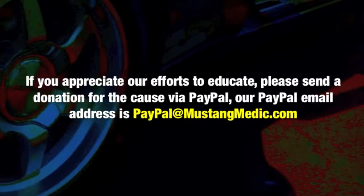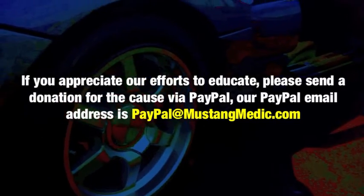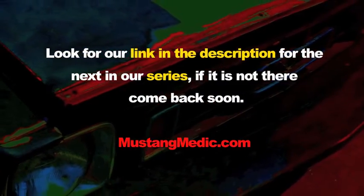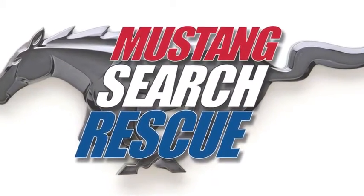If you appreciate our efforts to educate, please send a donation for the cause via PayPal. Our PayPal email address is PayPal at MustangMedic.com. Look for a link in the description for the next in our series - if it's not there, come back soon. MustangMedic.com.